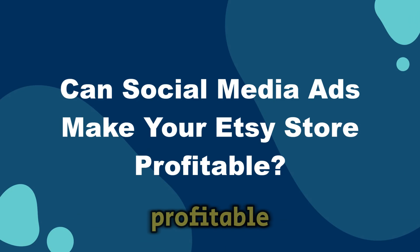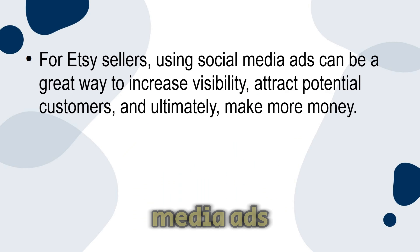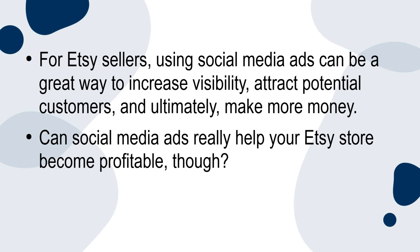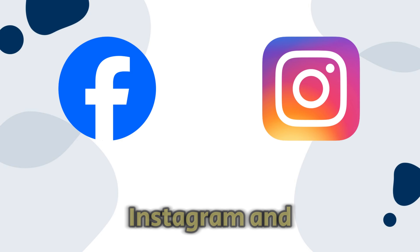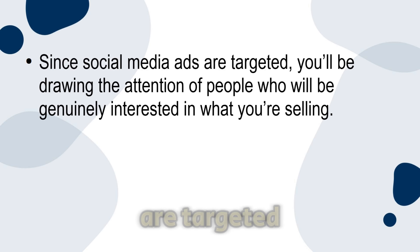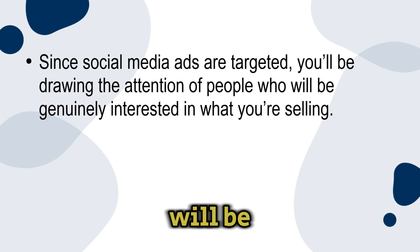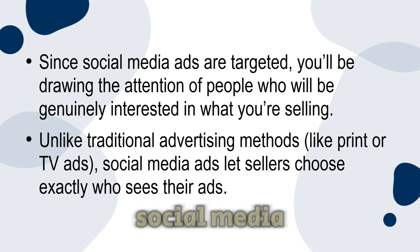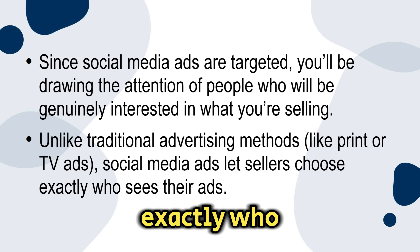Can social media ads make your Etsy store profitable? For Etsy sellers, using social media ads can be a great way to increase visibility, attract potential customers, and ultimately make more money. Social media platforms like Facebook, Instagram, and Pinterest provide advertising options that allow businesses to target specific groups of people based on factors like age, location, interests, and online habits. Since social media ads are targeted, you'll be drawing the attention of people who will be genuinely interested in what you're selling, unlike traditional advertising methods like print or TV ads.